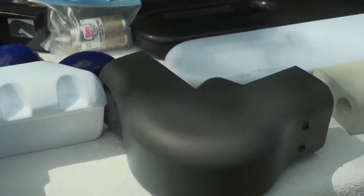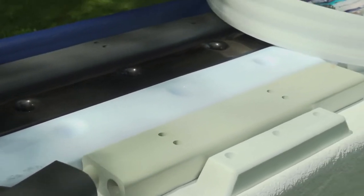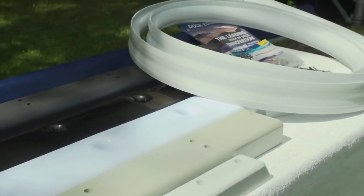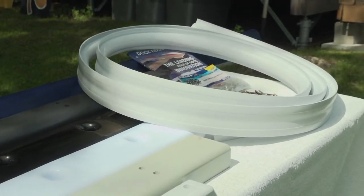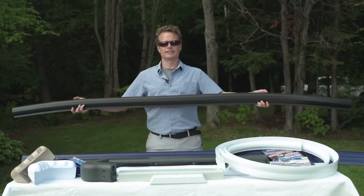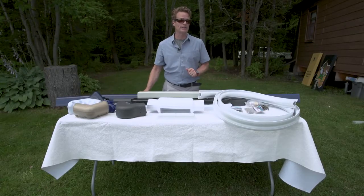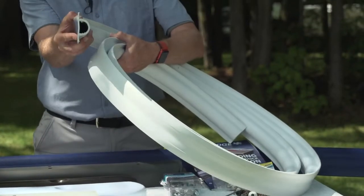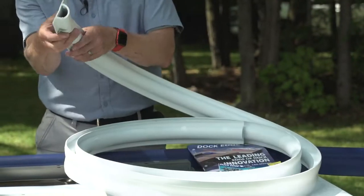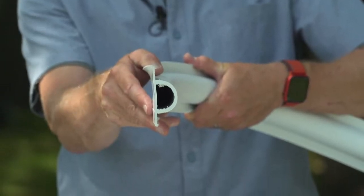Now if you want to go beyond just spot protection and wrap your entire dock, Dock Edge also has a number of profile dock protection bumpers. Some are in 16-foot rolls and others are in sections just under eight feet in length, and there are numerous different versions. For example, this is the Standard D, which does come in 16-foot lengths. You can see by its profile that you can mount this on the side of the dock or on the top of the dock.